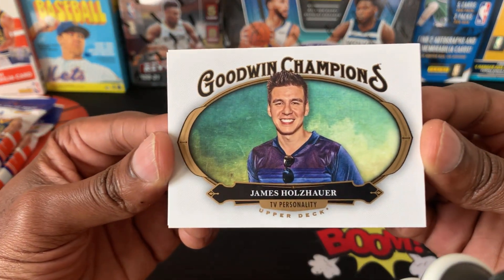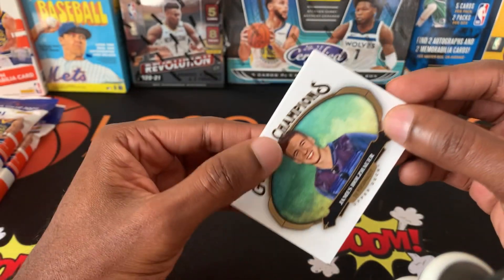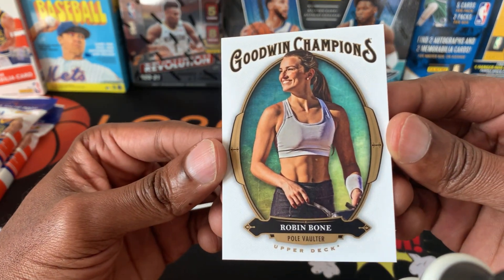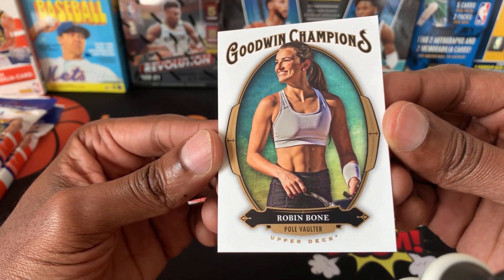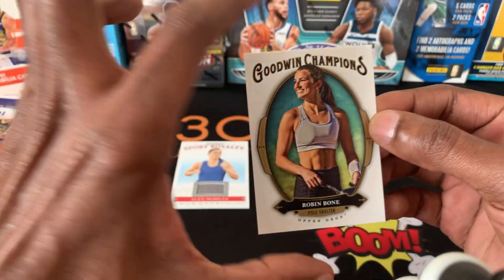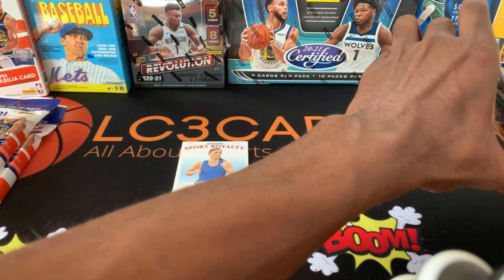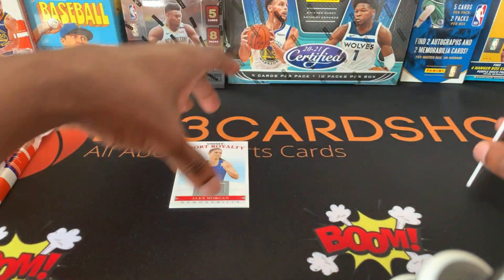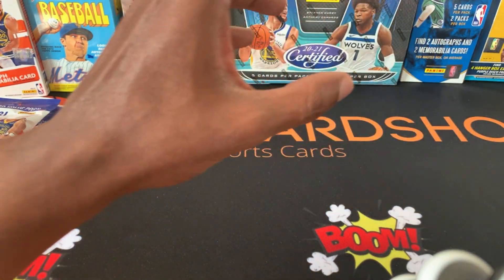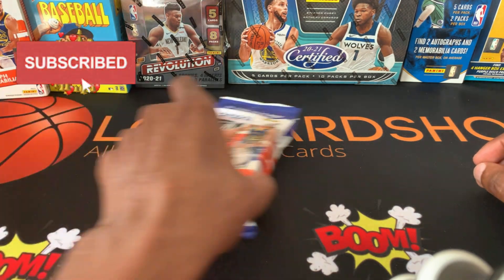TV personality — James, what's their last name? Obviously I wouldn't mess it up. And we have a Robin Bone, pole vaulter. Well, that's what was in that — that's cool though. No auto, but we did get them in my video card. That's pretty cool.